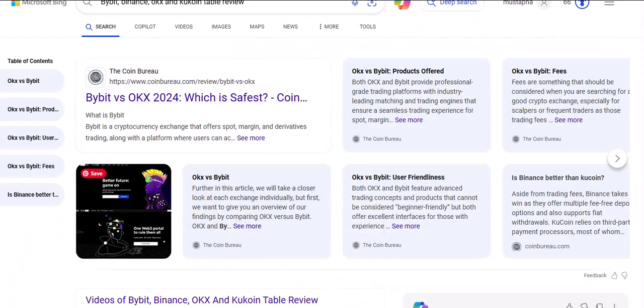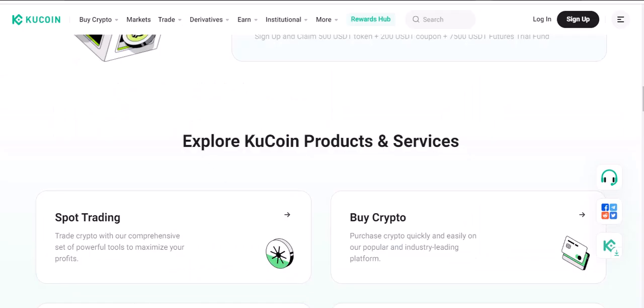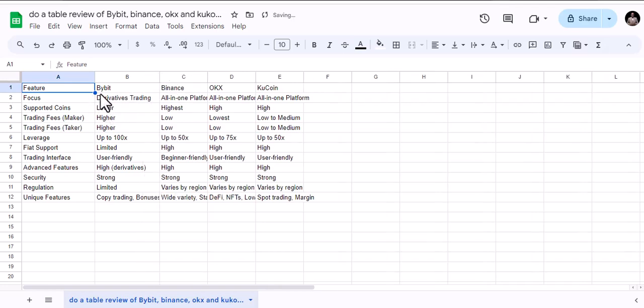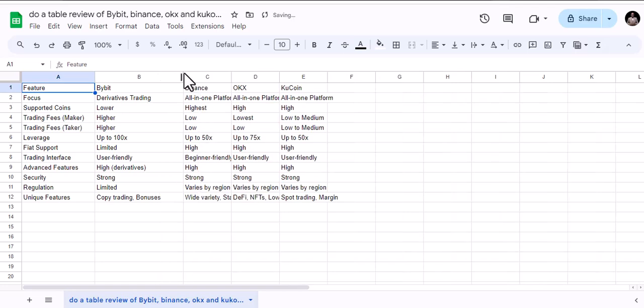There are a lot of things to explore across all these platforms. I have a comparison table: Bybit is good for derivatives, Binance is a full platform, OKX is a full platform, and KuCoin is also a full platform. Looking at features — advanced features, high derivatives, strong security — regulations vary by region for all of them. Unique features include copy trading and bonuses on Bybit, a wide variety on Binance, and user-friendly interfaces across Bybit, Binance, OKX, and KuCoin.